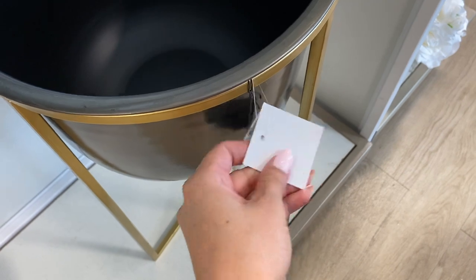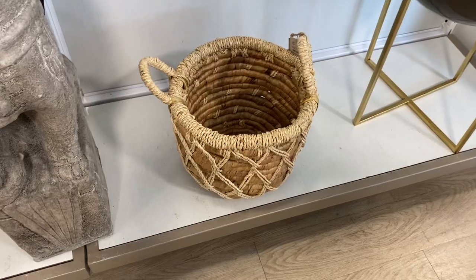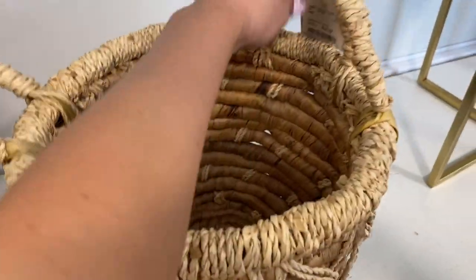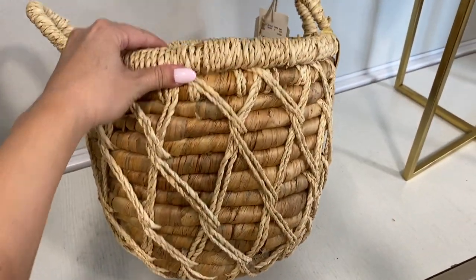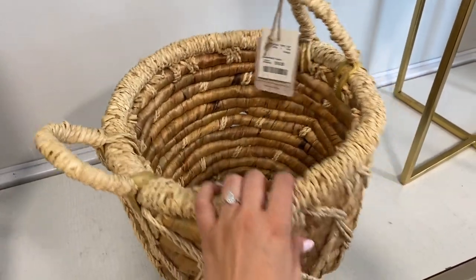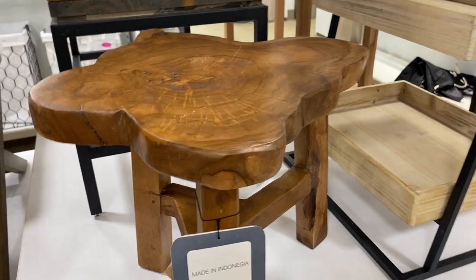This was a really cute planter. I love the charcoal color with the gold. This basket was so adorable — I just love the weaving pattern. Really good for storing blankets or anything like that, and for only $16, not bad.